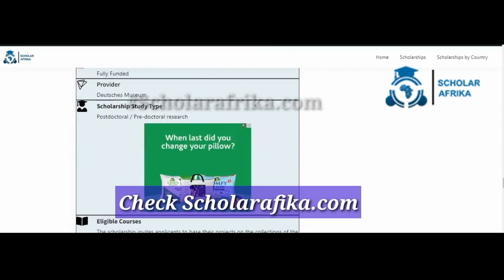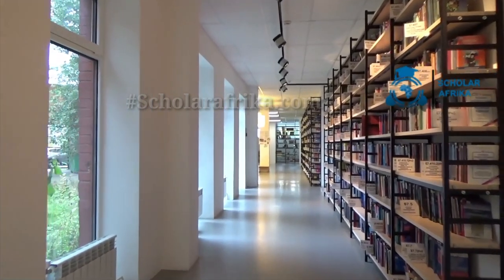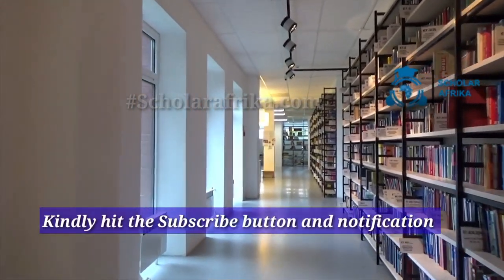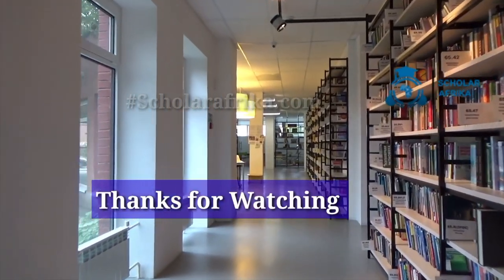Hope this application guide was helpful. If yes, leave a comment in the comment section; if no, drop your questions too. Kindly subscribe to our YouTube channel to keep seeing scholarship updates. Thanks for watching.